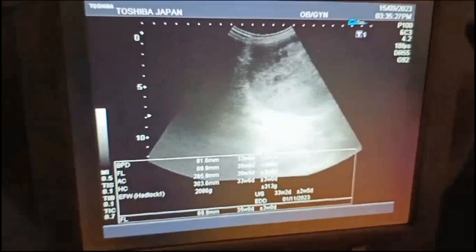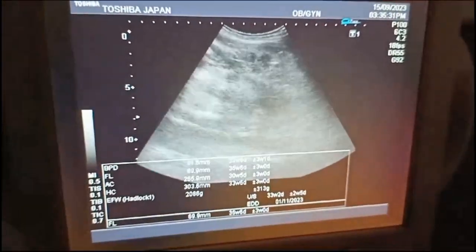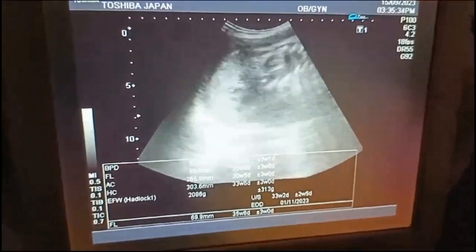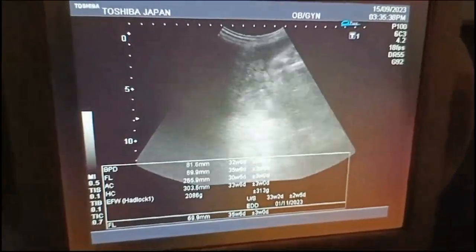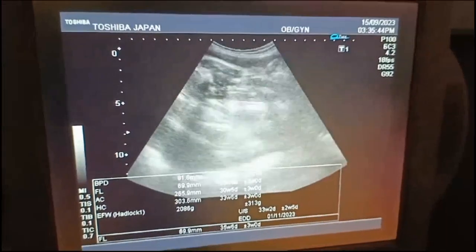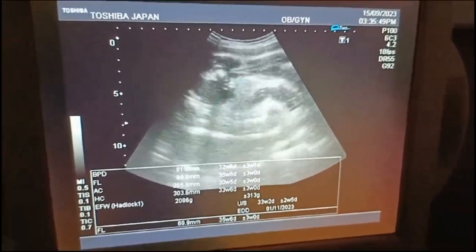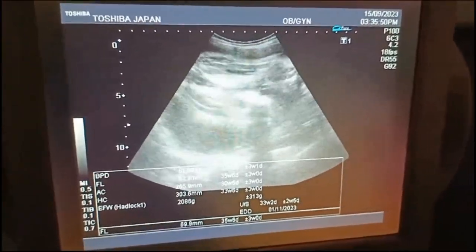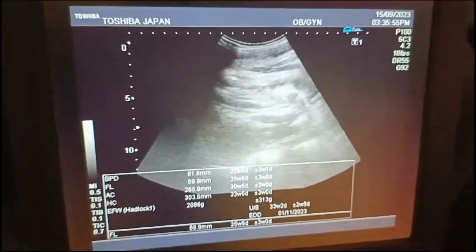Somehow, liquor helps in identifying the gender. Both femurs are very well localized, but it is still difficult to see the gender clearly.